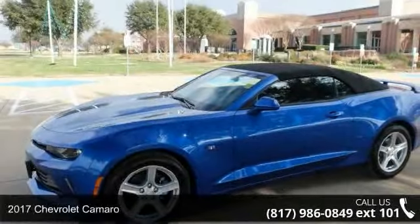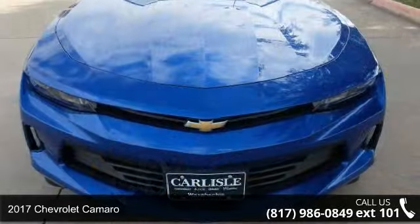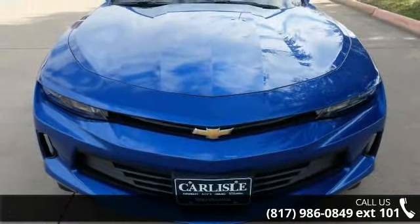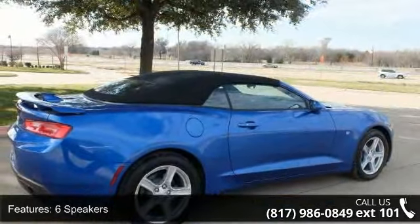Check out this 2017 Chevrolet Camaro. This may be the set of wheels you've been looking for. This vehicle's top features include a 6-speaker audio system and premium audio system.